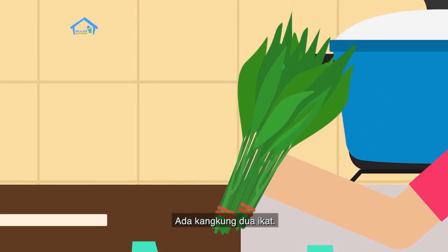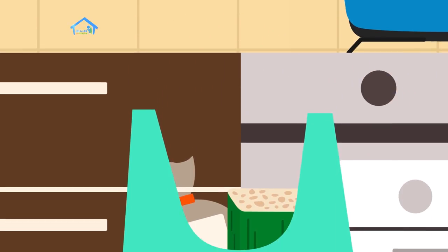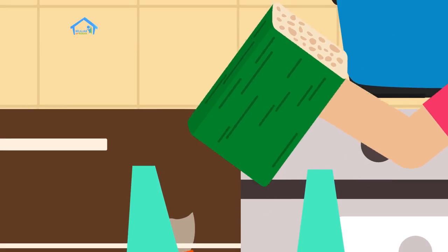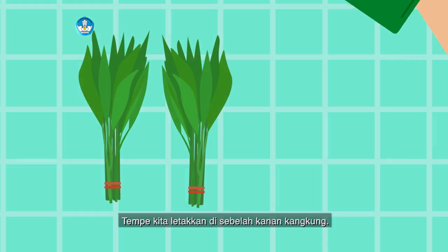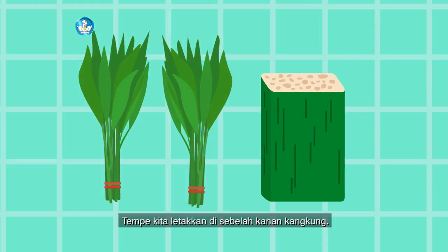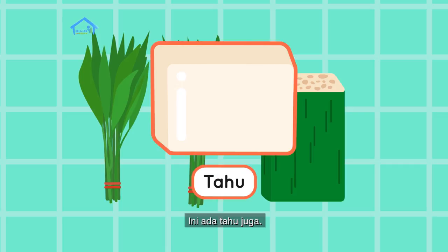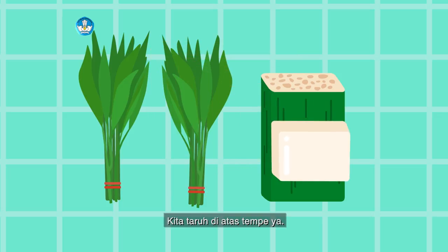Ada kangkung dua ikat. Terus ada tempe. Tempe kita letakkan di sebelah kanan kangkung. Berarti di sebelah kiri tempe ada apa teman-teman? Iya, ada kangkung. Ini ada tahu juga, kita taruh di atas tempe ya. Berarti di bawah tahu ada apa teman-teman?